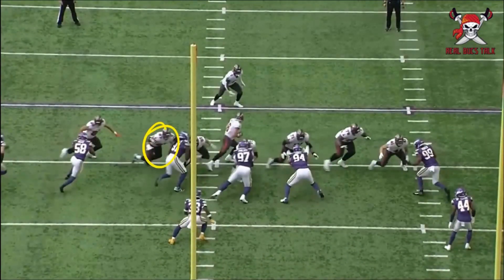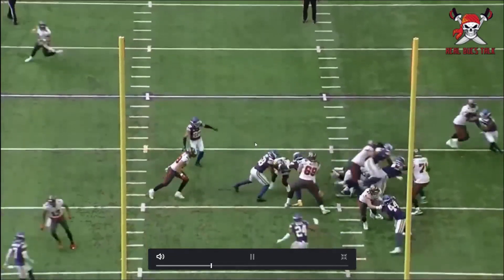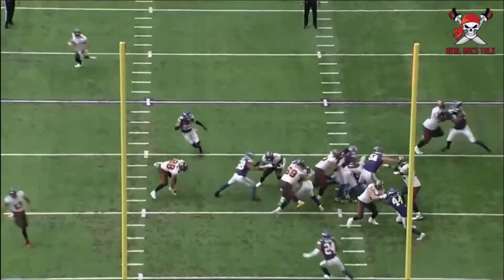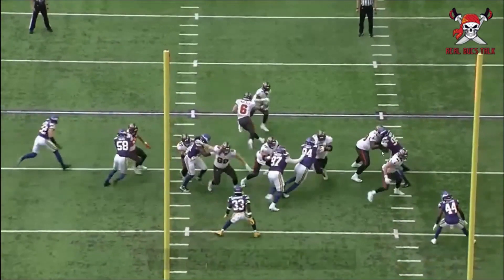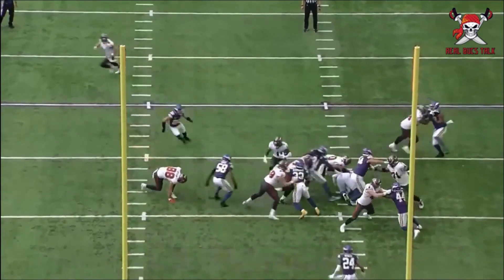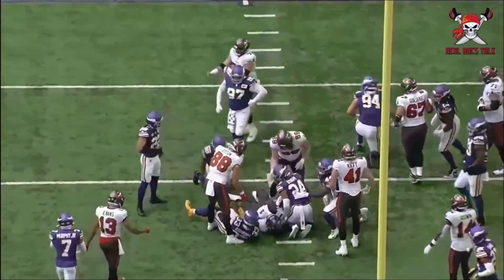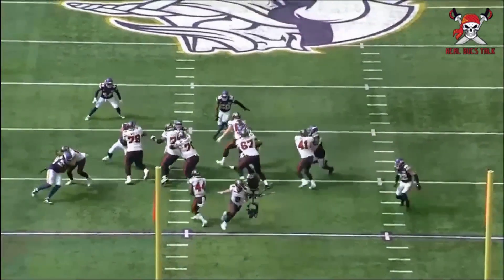Just a dominant block by Luke Goedeke — he really finishes the guy into the ground. And then give credit to Tristan Wirfs over here at left tackle — watch him just move Neil Hunter right out of the way with one arm. He's like, 'You're gonna get out of the club, let's go for a walk.' That's nice, that's good blocking.